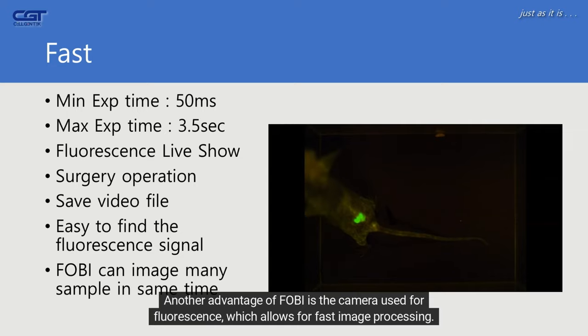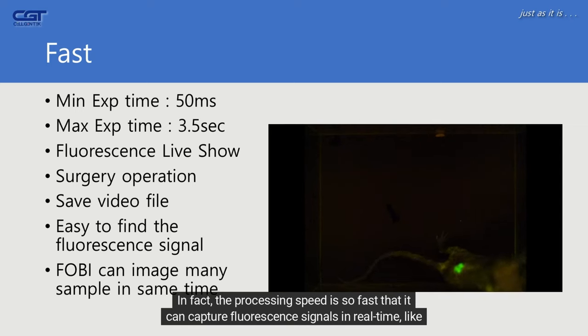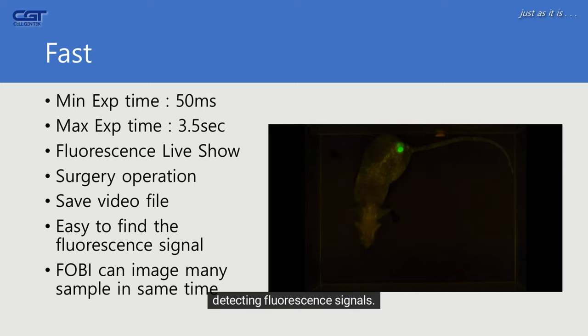Another advantage of FOBI is the camera used for fluorescence, which allows for fast image processing. In fact, the processing speed is so fast that it can capture fluorescence signals in real time, like a video. Although these videos may not always be suitable for paper data, they can be very helpful in quickly detecting fluorescence signals.